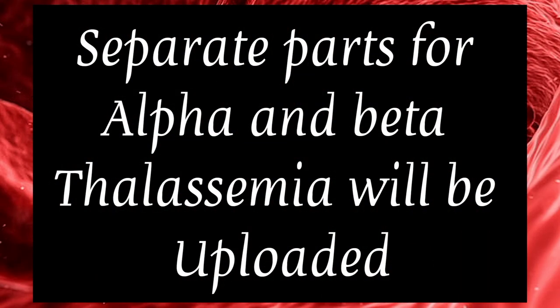Separate parts for alpha and beta-thalassemia will be uploaded later. Stay tuned.